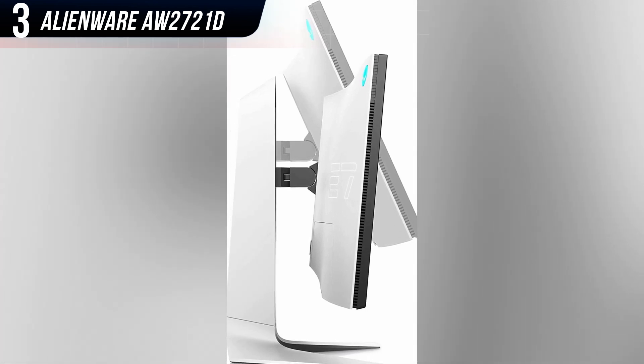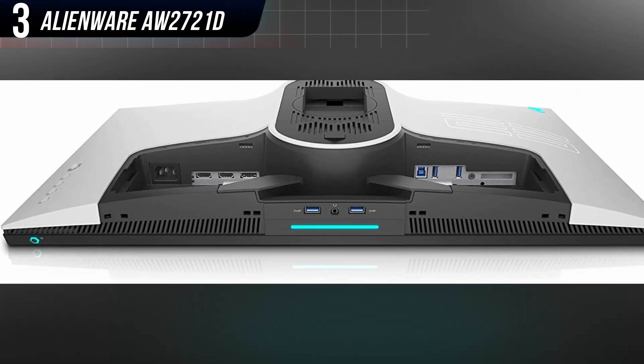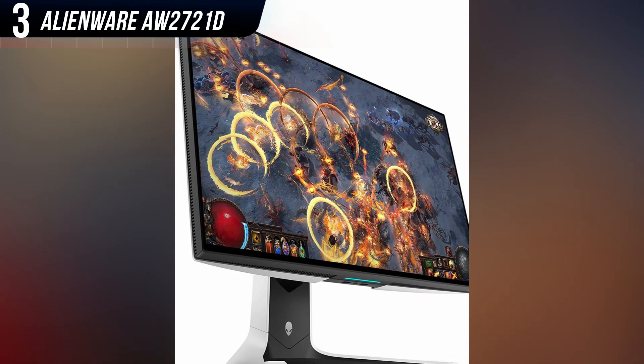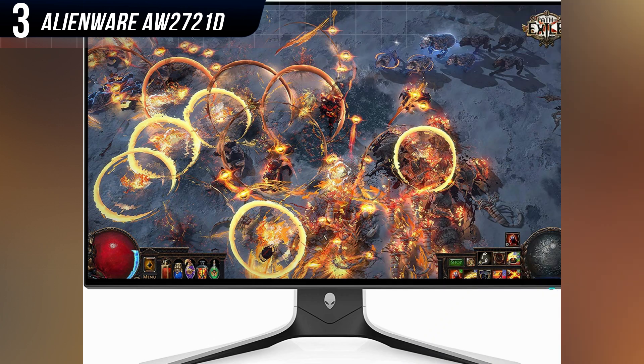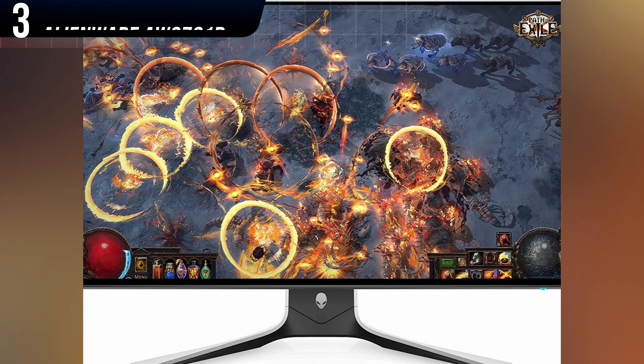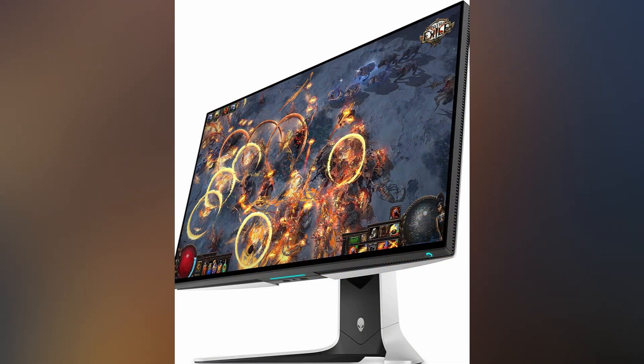Alienware's AW2721D is built to an unparalleled standard of quality. Its sci-fi design is attractive from any angle. The monitor has a heavy stand that adjusts for height, tilt, swivel, and pivot. The monitor also ships with a three-year warranty, which is rare for a gaming monitor.